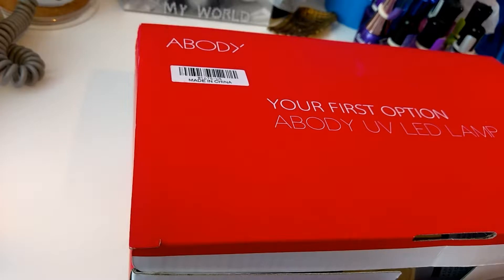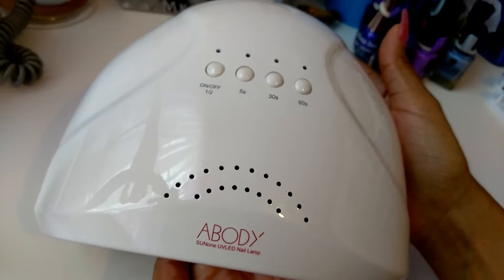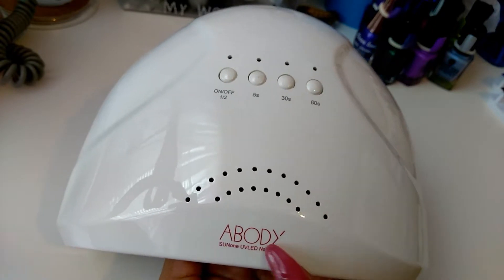It's a UV LED lamp and I just got it in — I'm very excited. Let's see if you can see. It looks very similar to the one that I already have. The only thing is that the one I have doesn't have the name on it.